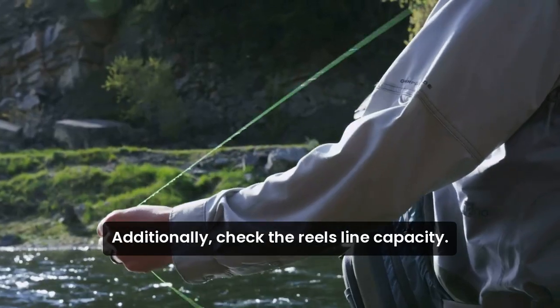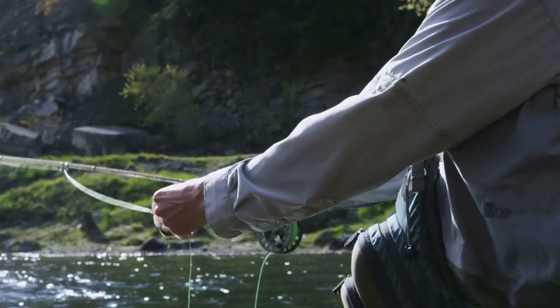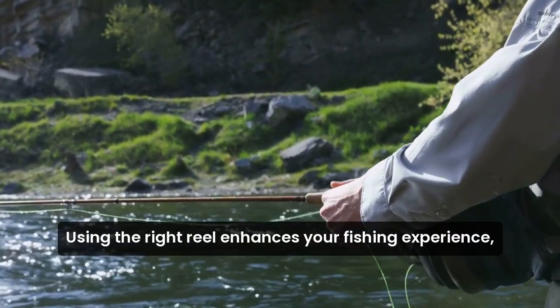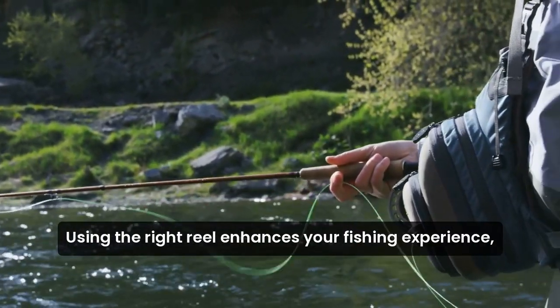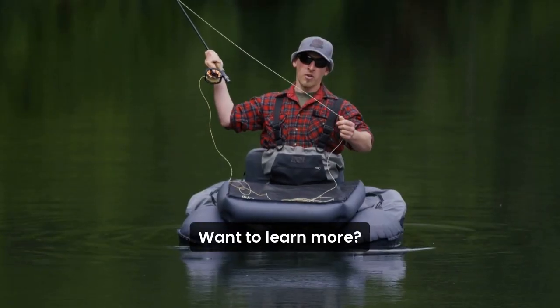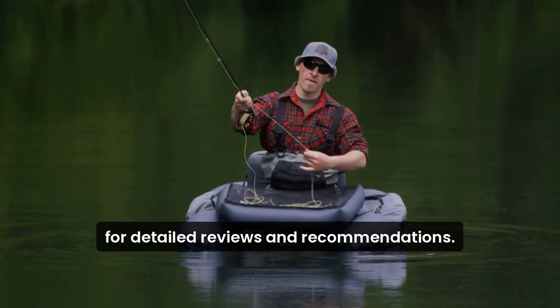Additionally, check the reel's line capacity. Ensure it can hold enough line for your fishing needs, especially if you're targeting larger fish. Using the right reel enhances your fishing experience, making it more enjoyable and successful. Want to learn more? Click the link in the description below for detailed reviews and recommendations.